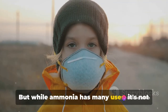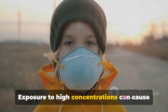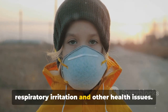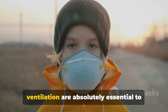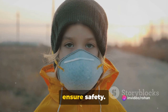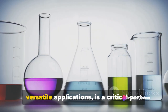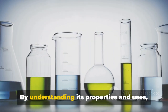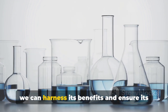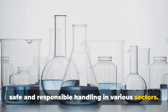But while ammonia has many uses, it's not without its risks. Exposure to high concentrations can cause respiratory irritation and other health issues. Therefore, proper handling, storage, and ventilation are absolutely essential to ensure safety. So, there you have it. Ammonia, with its strong smell and versatile applications, is a critical part of our daily lives. By understanding its properties and uses, we can harness its benefits and ensure its safe and responsible handling in various sectors.